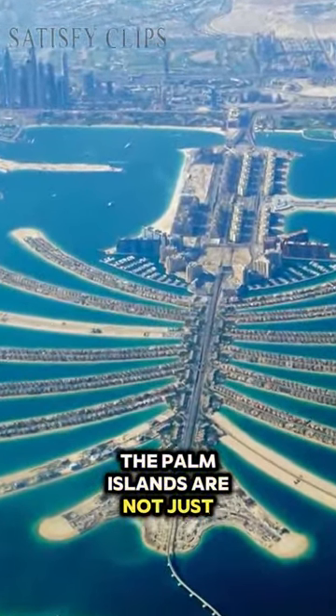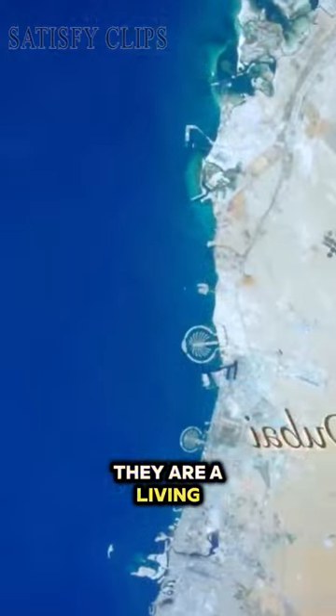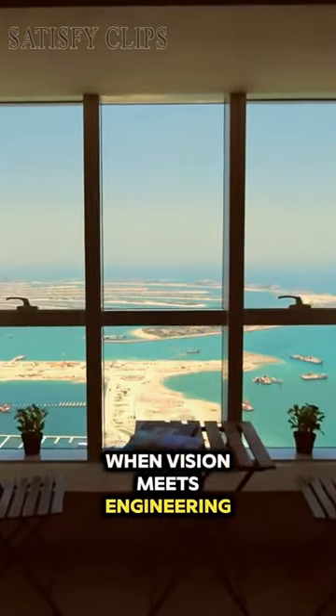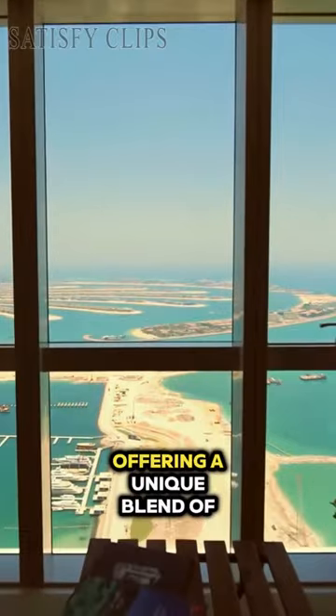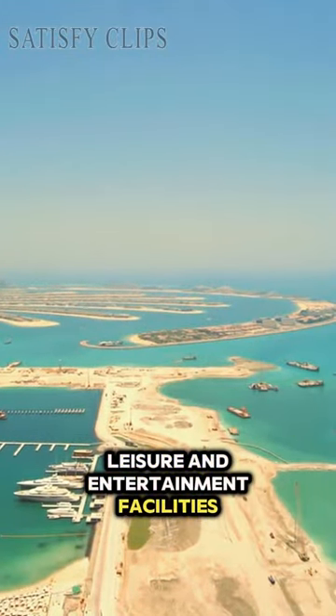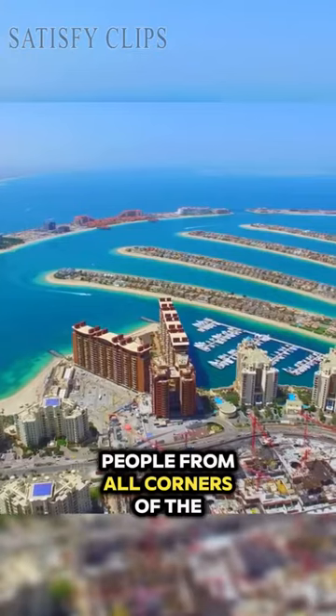The Palm Islands are not just about opulence. They are a living, breathing testament to what can be achieved when vision meets engineering prowess, offering a unique blend of residential, leisure, and entertainment facilities that draw people from all corners of the globe.